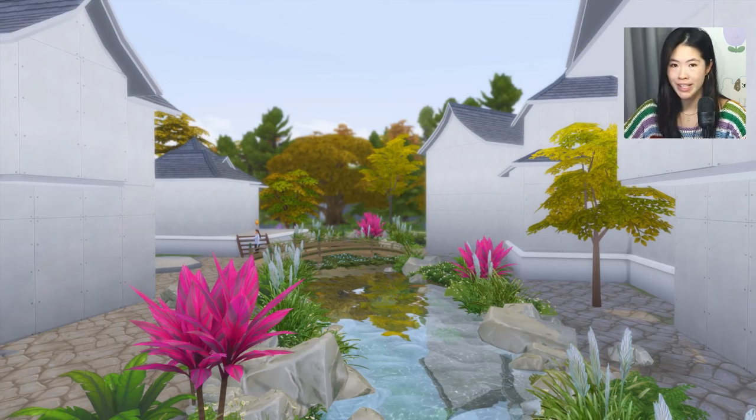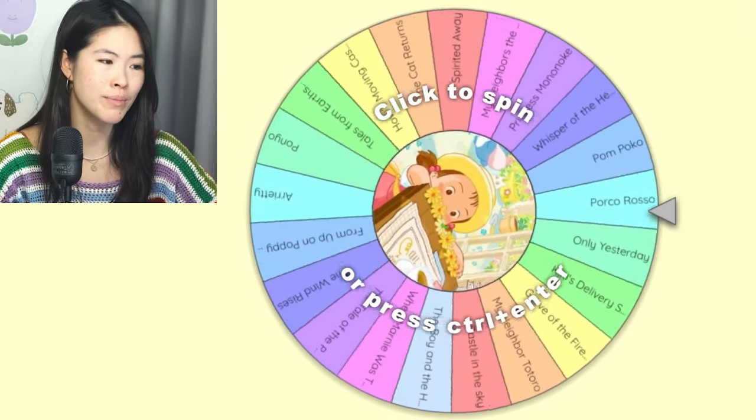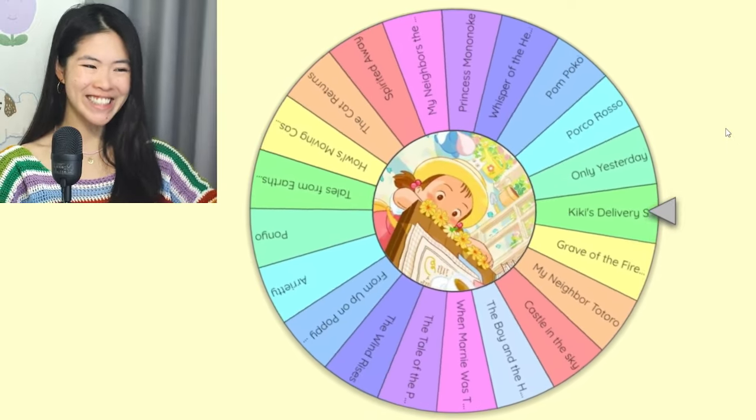We have 5 Tiny Houses in this village, and I'm going to randomize each house with this wheel right here, where I already have all of the Ghibli movies that I know. Rolling for the first one — which one do we get? Kiki's Delivery Service!